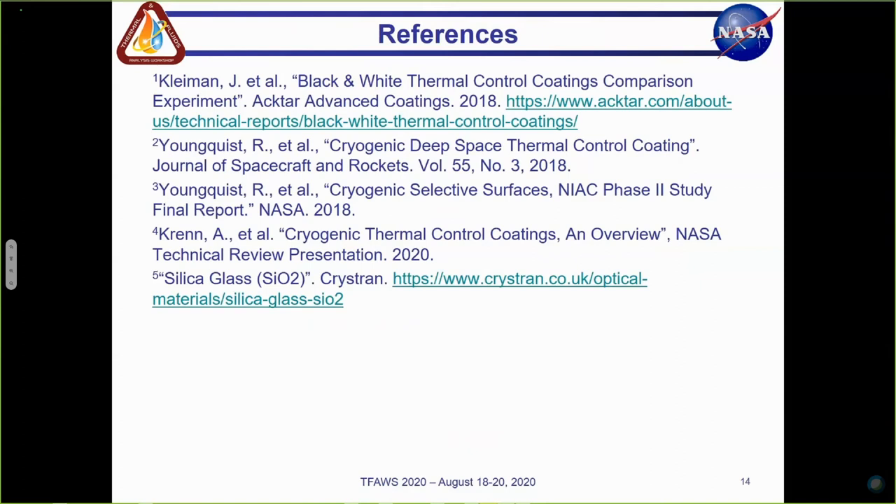Do you know how durable those coatings are? I'm not exactly sure, but I know that it underwent reflectance testing and it's supposed to be used on the space station pretty soon — I think it might be up there right now.